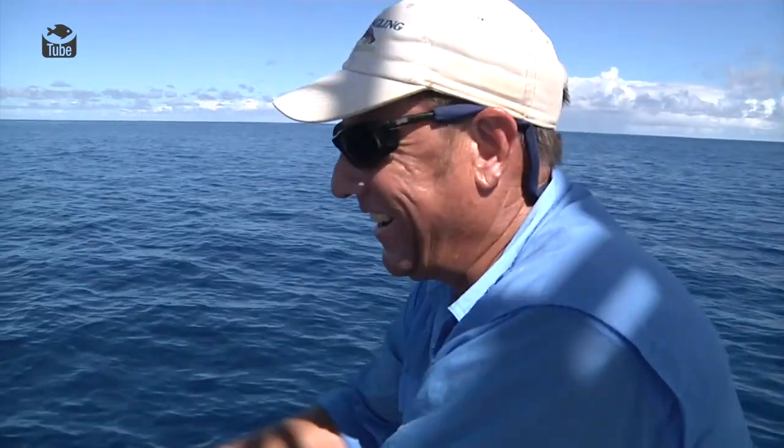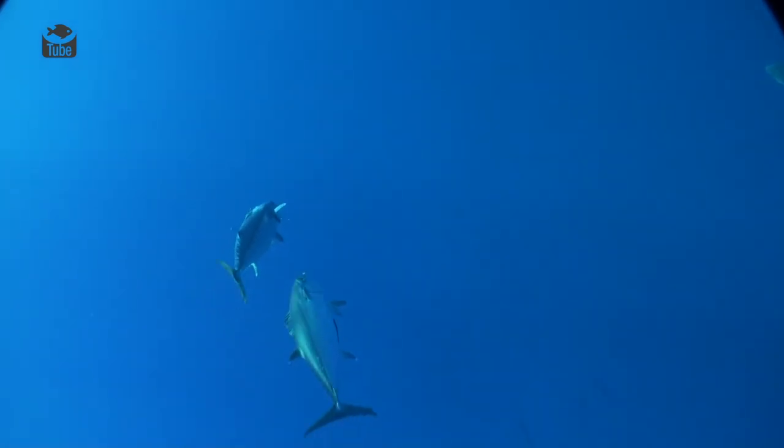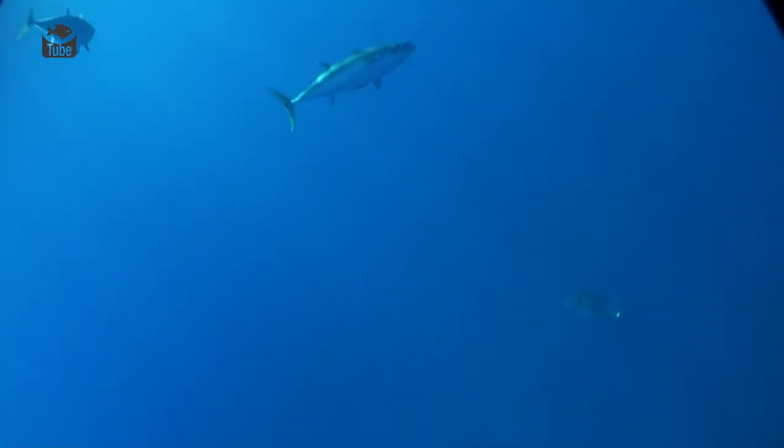Spectacular stuff. Really, really the pinnacle of topwater lure fishing, quite honestly. Casting to packs of aggressive doggies.